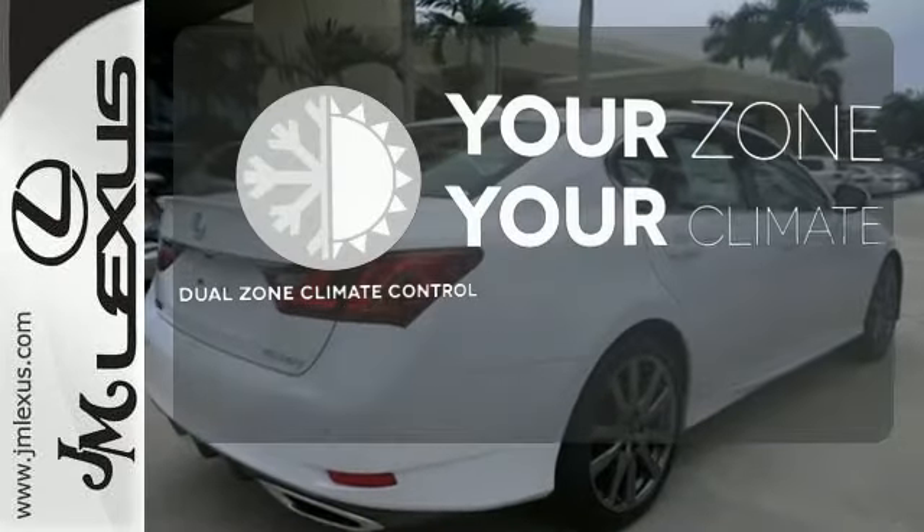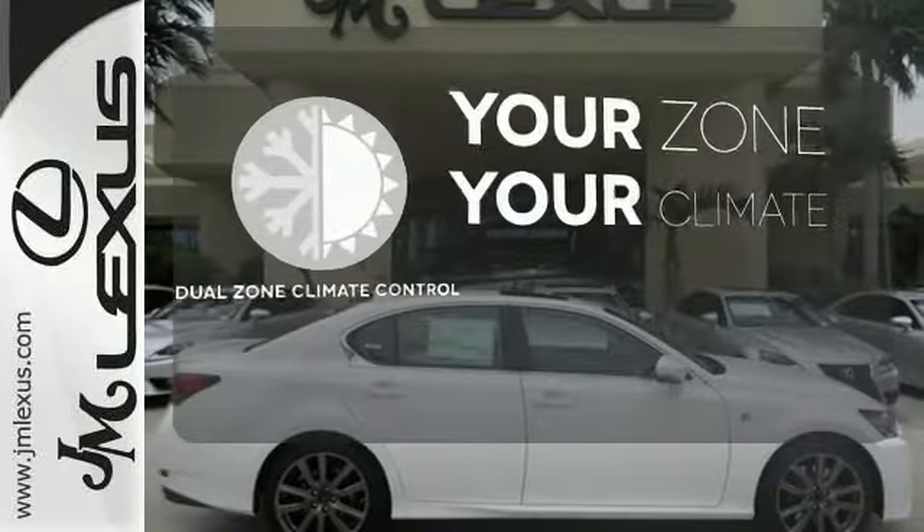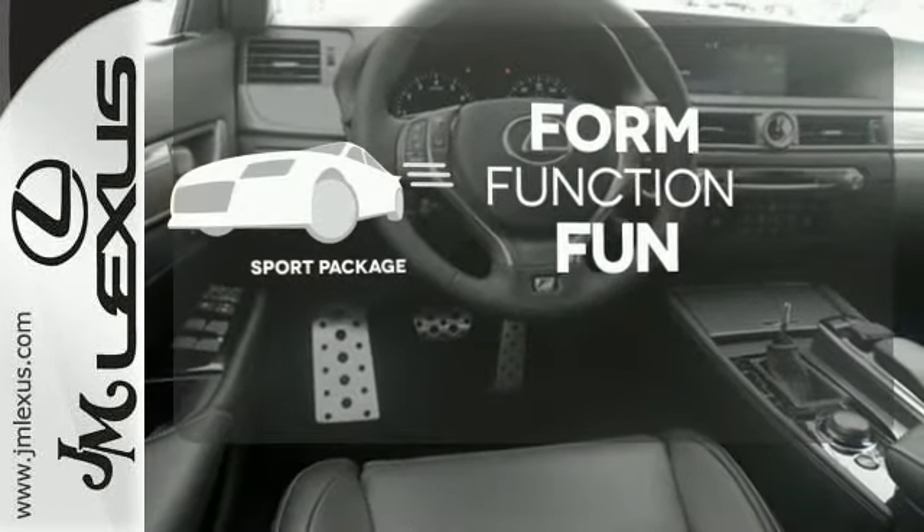It's too hot, it's too cold — not anymore. With dual-zone climate control, form, function, and fun: everything is a bit better with the sport package.